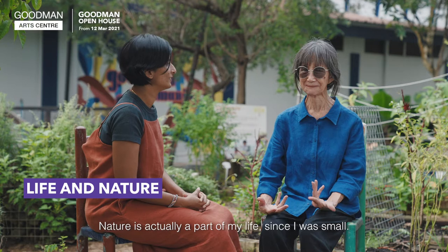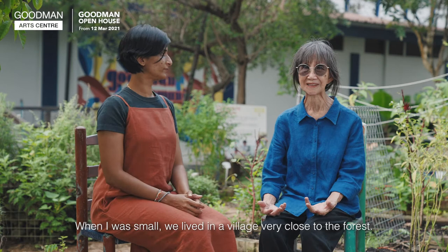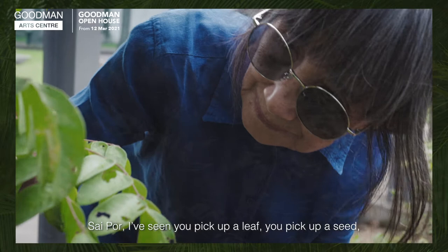Nature is actually a part of my life since I was small. When I was small, we lived in a village, very close to the forest. Everything was very natural. We saw only the trees, birds, wildlife surrounding us.